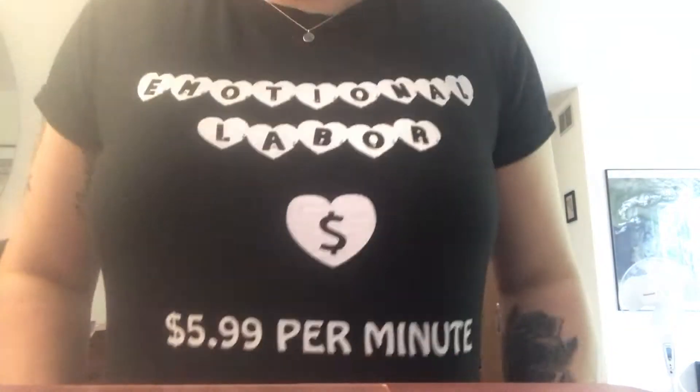Hey everyone, welcome back to my channel. I should have worn this shirt for my last video about emotional labor, but I completely forgot, so I'm wearing it today — emotional labor, $5.99 per minute, right? Today I'm going to be doing something a little different: talking about my favorites in makeup and feminist books. I'll leave my makeup look details in the comments — I did a very glittery Urban Decay eyeshadow look today.